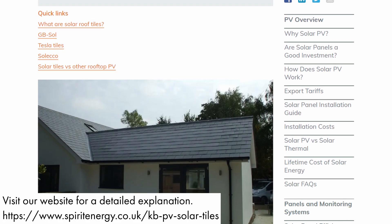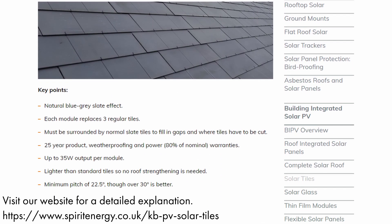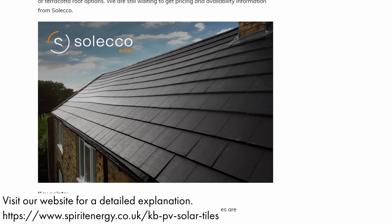Ultimately, solar tile technology just isn't well developed enough at the moment. We'd only recommend solar tiles for buildings where the aesthetics are going to make or break the project — for example, if you have a listed building. Otherwise, just go for a sleek in-roof system. If you'd like to learn more about solar tiles, see our other videos in this series, or take a look at our YouTube and website to learn more about all things solar and battery. We also have a great knowledge bank page on solar tiles.